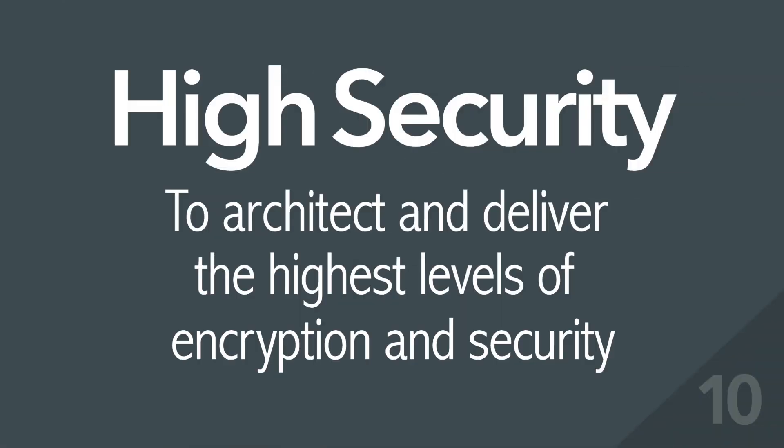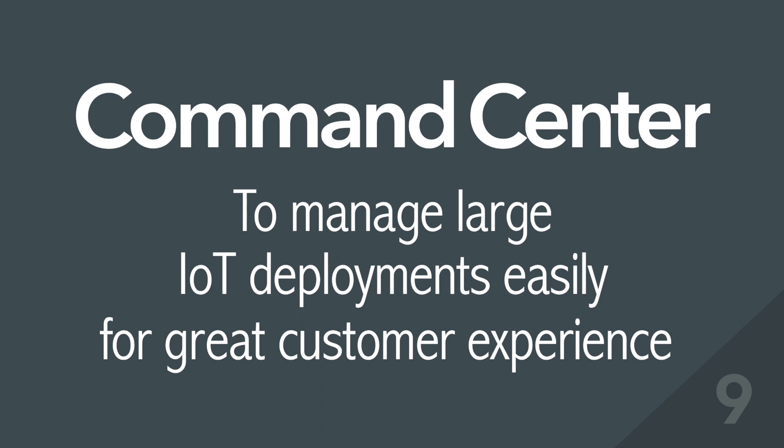10. High Security – to architect and deliver the highest levels of encryption and security. 9. Command Center – to manage large IoT deployments easily for great customer experience.